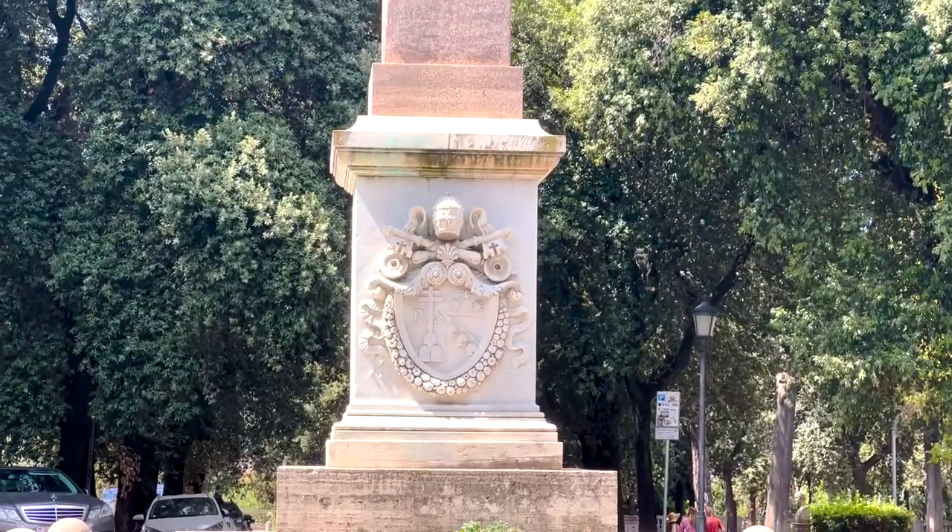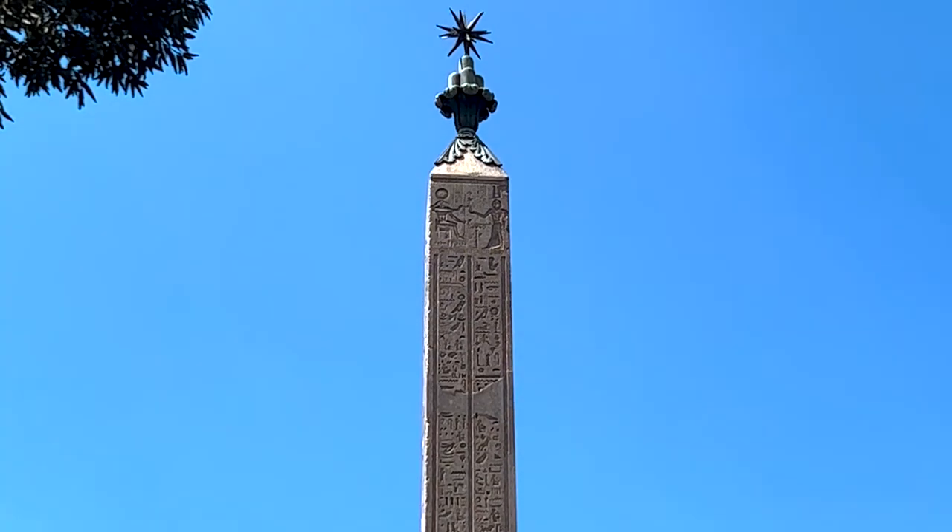Obelisk number 11 is on Pincio Hill. It's technically a Roman obelisk — the stone was brought from Egypt, but they think the hieroglyphs were carved in Rome, so they technically call it a Roman obelisk, not an Egyptian one.